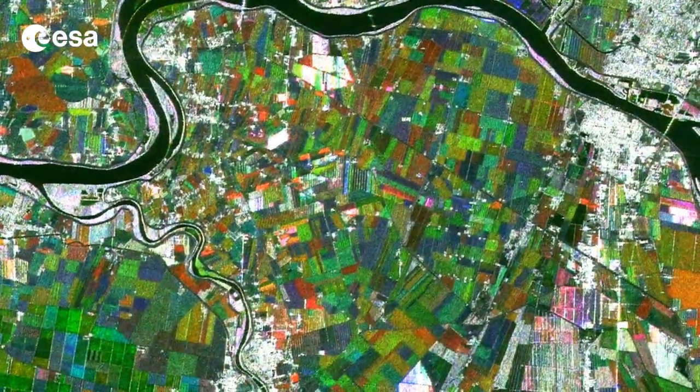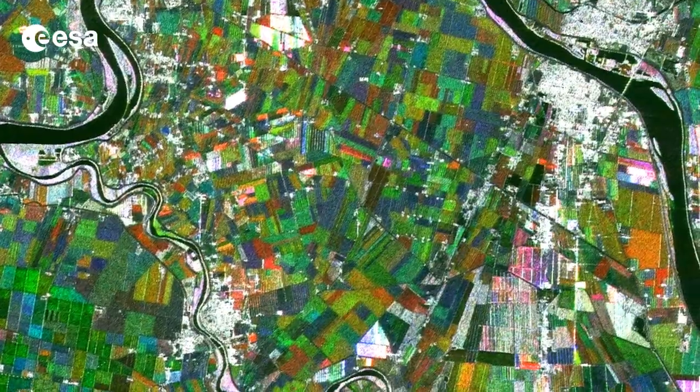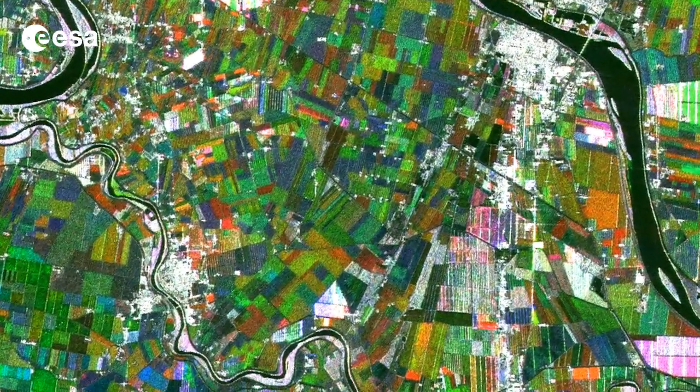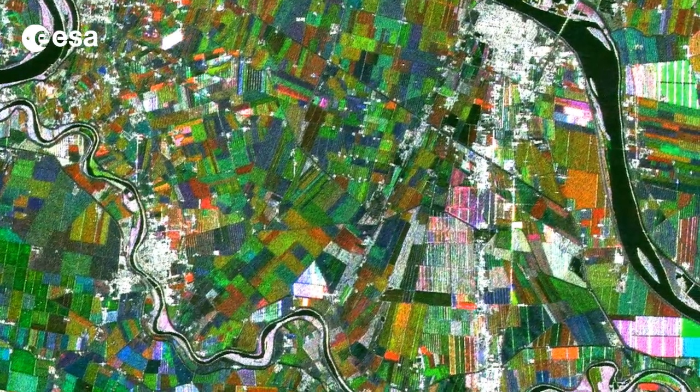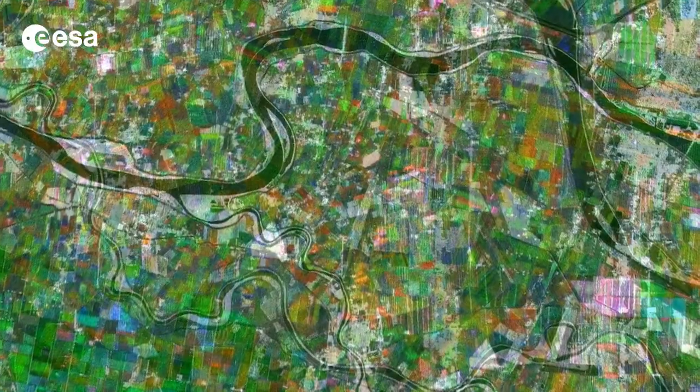Agriculture is one of the main economic uses of the Po Basin because of the fertile soils, and this image clearly shows a landscape dominated by fields. Cereals, including rice and a variety of vegetables, are common products from this area.